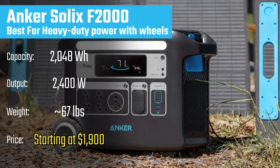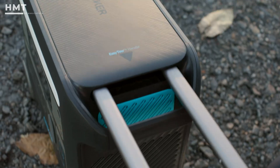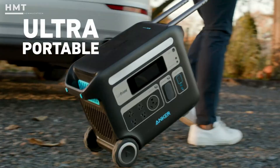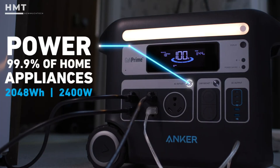Number 4: Anka Solex F2000, also known as the Powerhouse 767. It strikes a great balance between capacity and portability, with a 2048-watt-hour battery and a 2400-watt output.